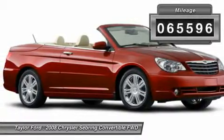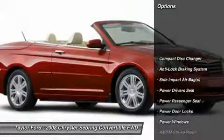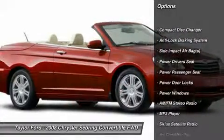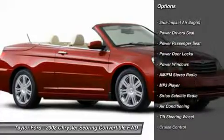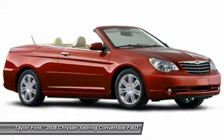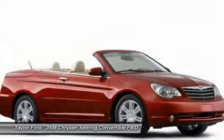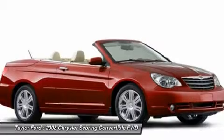This vehicle has less than 70,000 miles. Here are some of this vehicle's great options: power driver's seat, power passenger seat, CD changer, anti-lock braking system, dual airbags, front air conditioning, power steering, alloy wheels, four-wheel disc brakes.